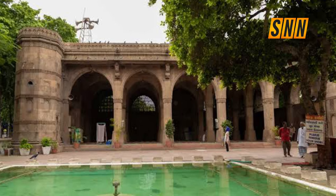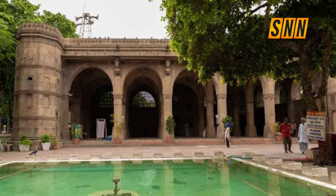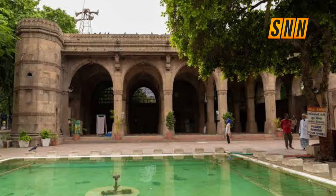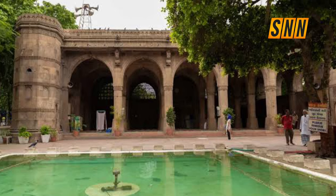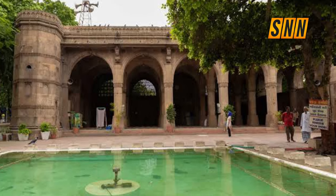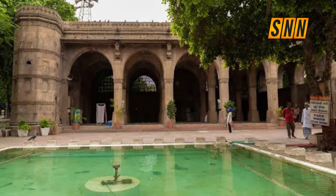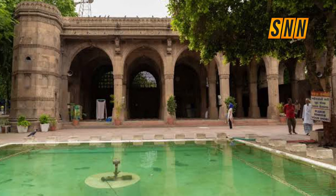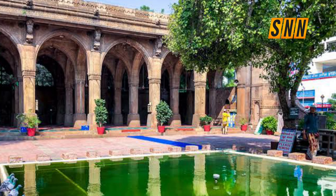The mosque is renowned worldwide for its delicately carved and artistic stone screen decorated with intertwined trees, foliage, and a palm motif. The mosque was used as a government office during British rule, and paper cutouts of the carved screen were taken and two wooden models were made for museums in London and New York.